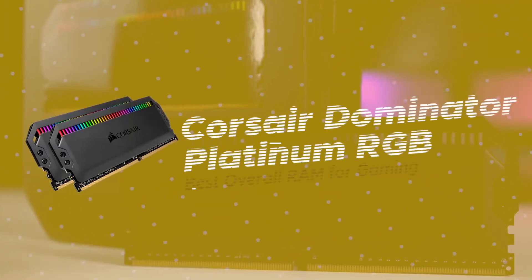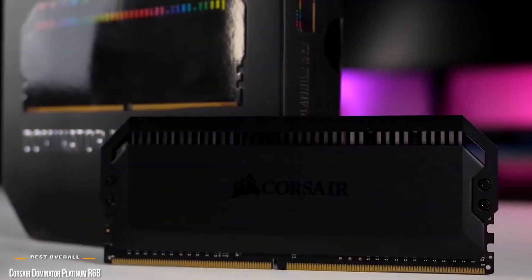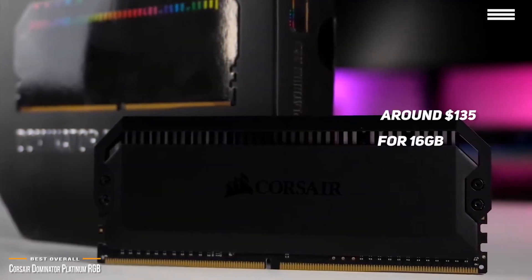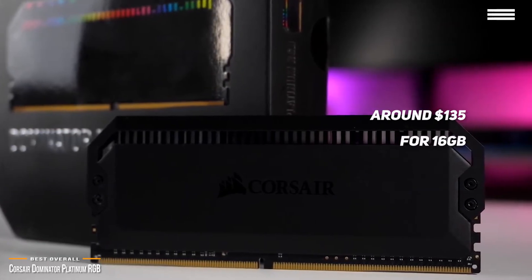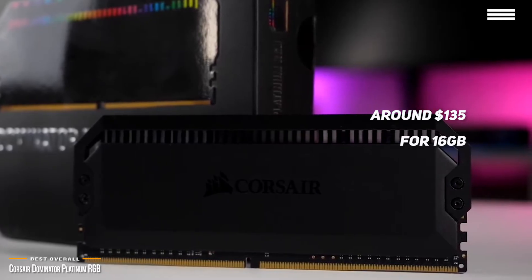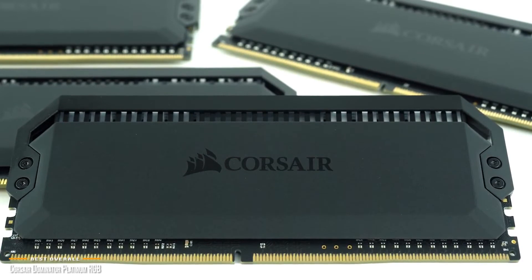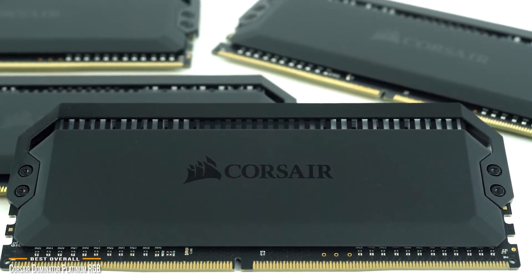We'll start by looking at the Corsair Dominator Platinum RGB, our choice for best overall RAM for gaming. If you want the best of the best, at around $135 for 16GB, Corsair's Dominator Platinum RGB has a sleek exterior, patented DHX cooling technology, and unrivaled performance, making it one of the best overall choices for gaming RAM.